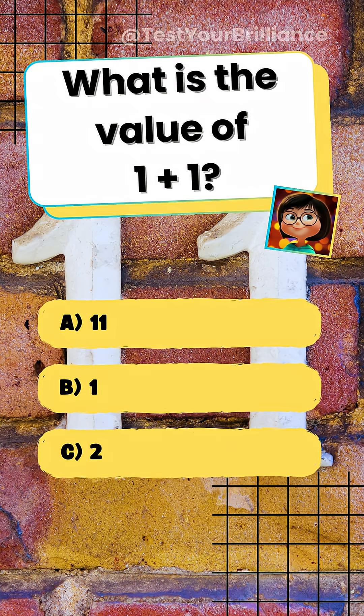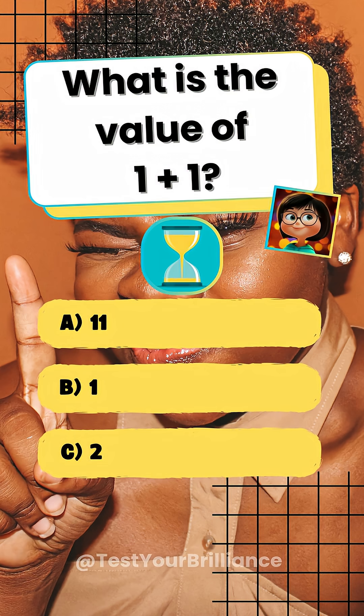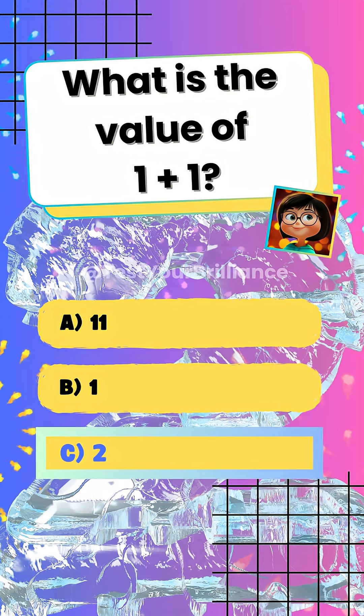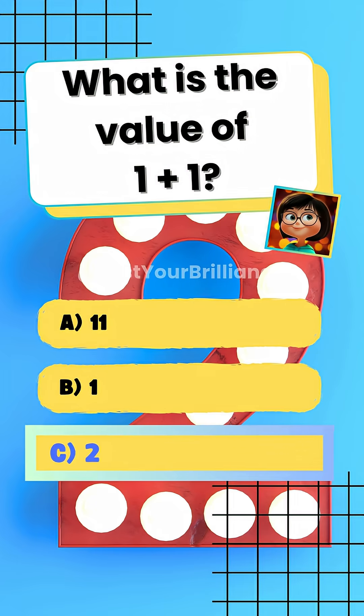What is the value of 1 plus 1? C. 2. In basic arithmetic, adding 1 to 1 results in 2.